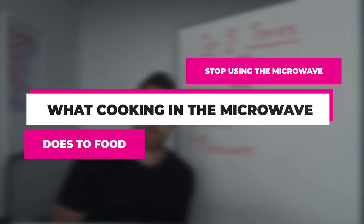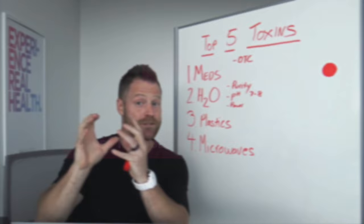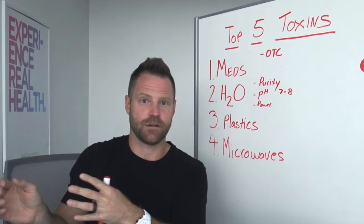Using a microwave is one of the fastest ways that you can ruin a good food — a food you might have spent more money on, an organic food, a nutrient-dense food, or make it a bad or toxic food.